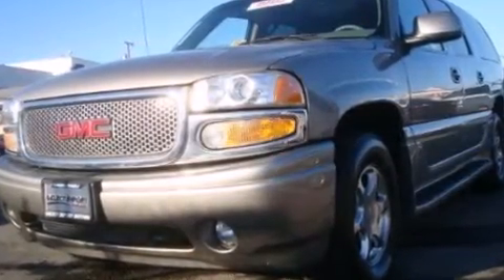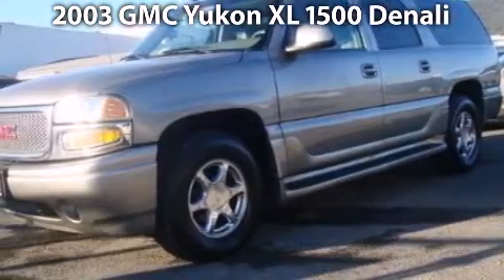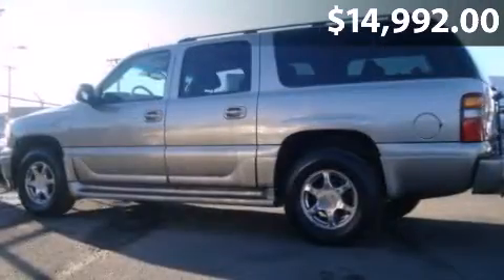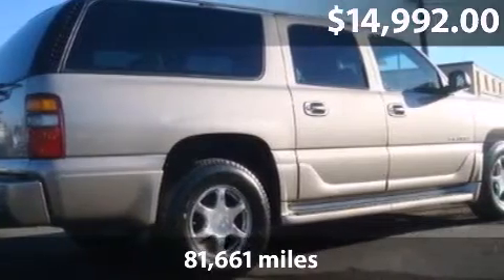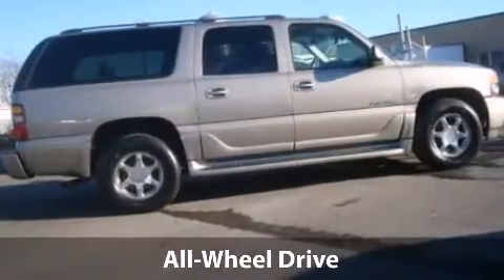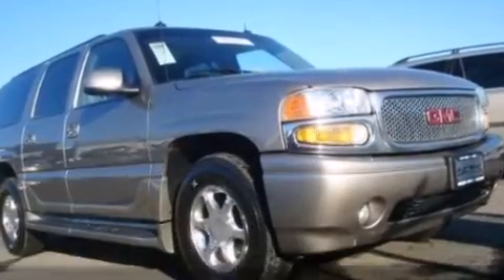Take a look at this 2003 GMC Yukon with a 4-speed automatic transmission and just under 82,000 miles. With a fuel consumption of 12 miles per gallon in the city and 15 miles per gallon on the highway, this one might not last.